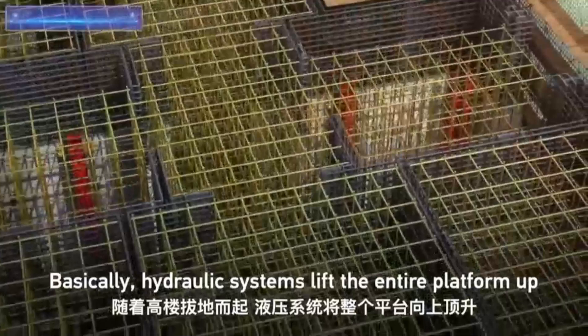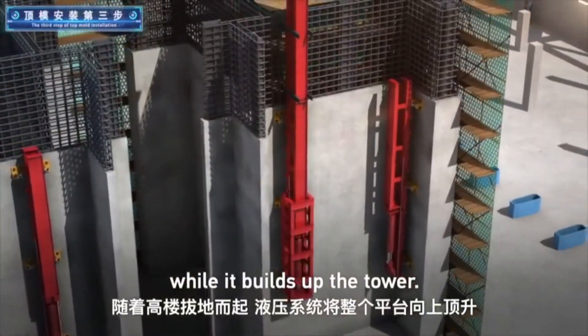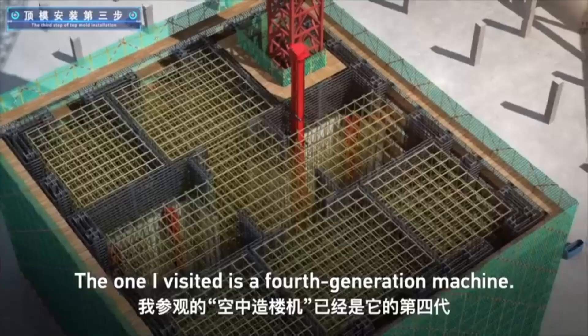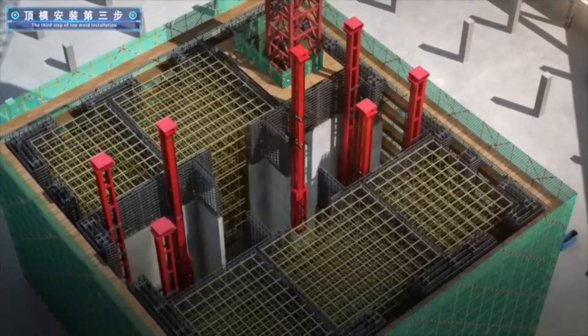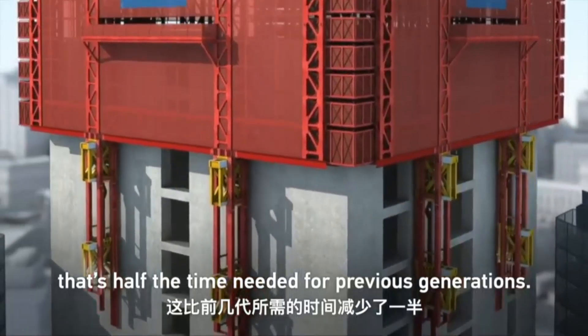Hydraulic systems lift the entire platform up while it builds the tower. The one I visited is a fourth-generation machine — it takes four hours to jack up, which is half the time needed for previous generations.